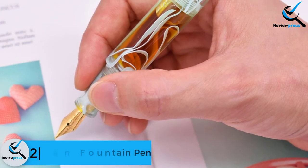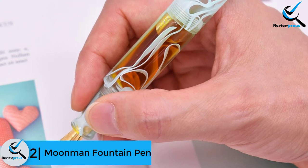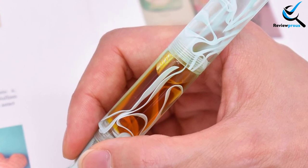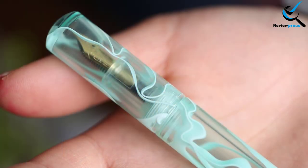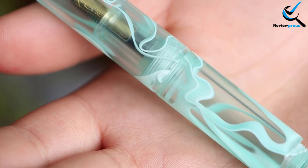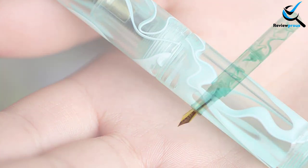At number 2, we have the Moonman Fountain Pen. Don't you like the conventional fountain pen that comes in a generous size? Want to keep the fountain pen in your pocket comfortably? Then I would suggest you buy this Moonman pen. It comes in a compact size. When you close the cap, it becomes smaller like a lipstick. This size allows you to carry it comfortably everywhere. Unlike the traditional fountain pens, it comes with a transparent look. The seal ring allows refilling the ink conveniently. Larger ink capacity saves your time.